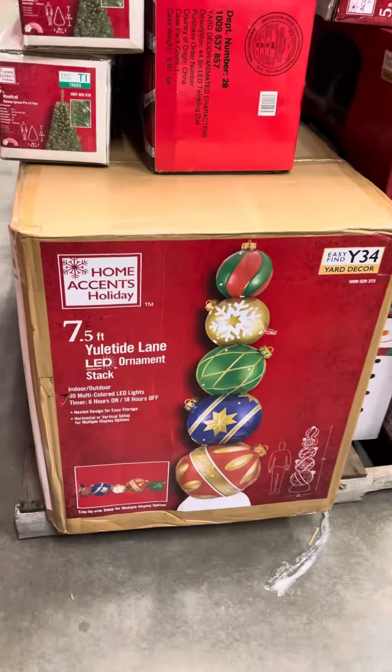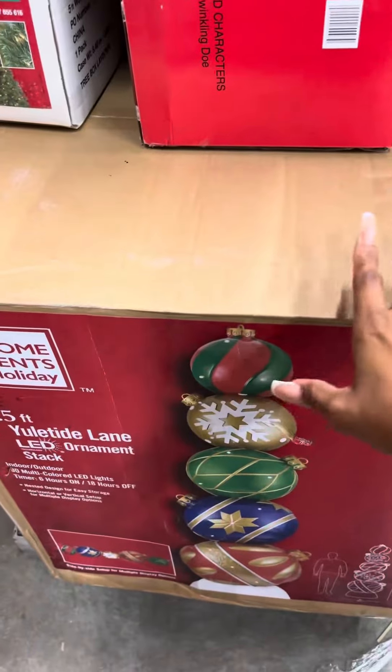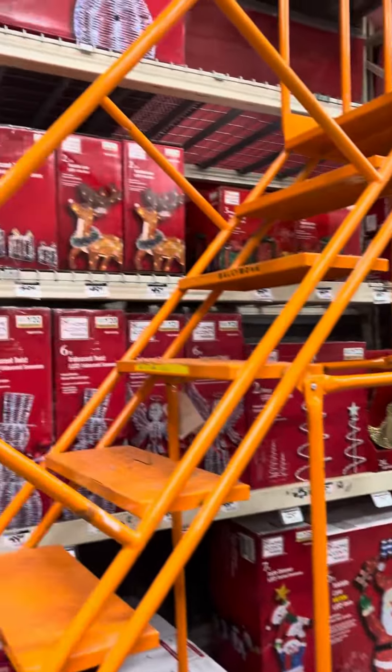This is so cute. Come here — this ornament. This is seven and a half feet tall. I really want to add on this.